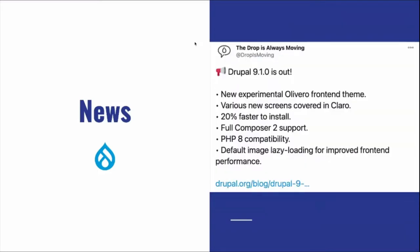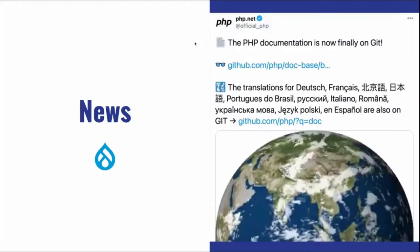Drupal 9.1 is out. If you were at the previous meetup, there was a full presentation on it. It's quite a big release — there are a lot of visual and front-end changes as well as back-end changes like Composer 2 and PHP 8 compatibility. If you haven't checked it out, jump online and see what's in 9.1. If you've already updated to 9.1, share your story!